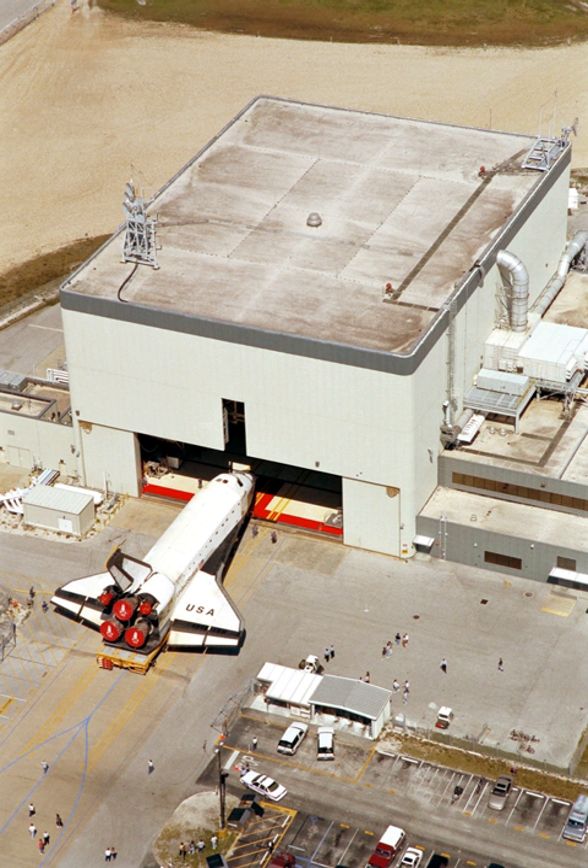The orbiter's main engines were purged to remove the moisture that was a by-product of liquid oxygen and liquid hydrogen combustion. Payload bay doors were opened and any hazardous payloads were processed for safety. Fuel cell tanks were drained of remaining cryogenic reactants. The oxygen system was rendered inert with gaseous nitrogen and the hydrogen system with gaseous helium.